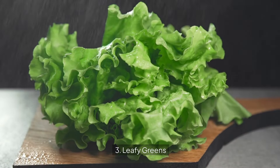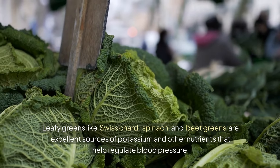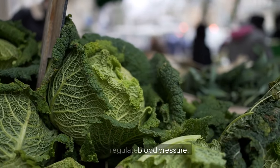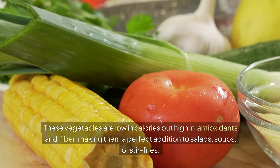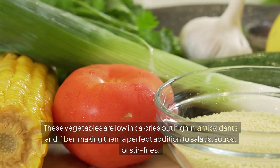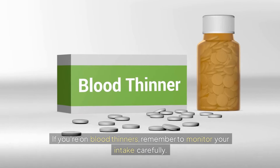3. Leafy Greens. Leafy greens like Swiss chard, spinach, and beet greens are excellent sources of potassium and other nutrients that help regulate blood pressure. These vegetables are low in calories but high in antioxidants and fiber, making them a perfect addition to salads, soups, or stir-fries. If you're on blood thinners, remember to monitor your intake carefully.